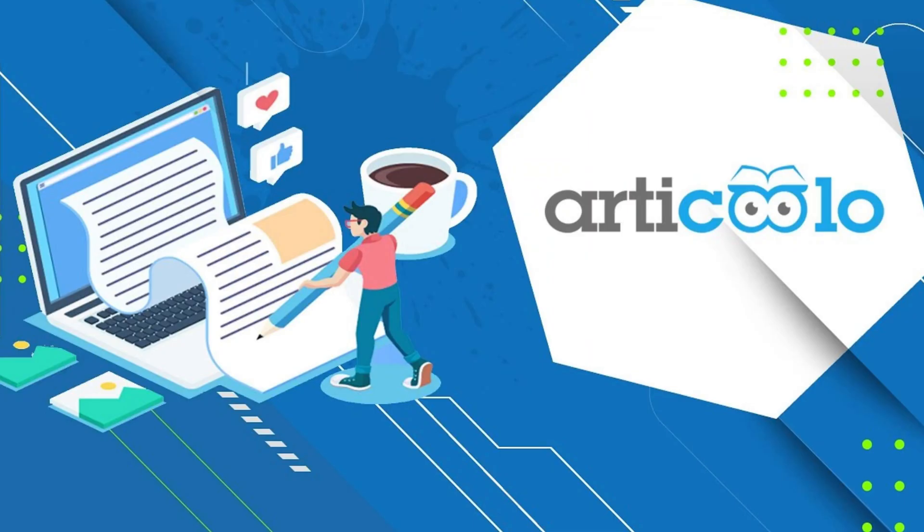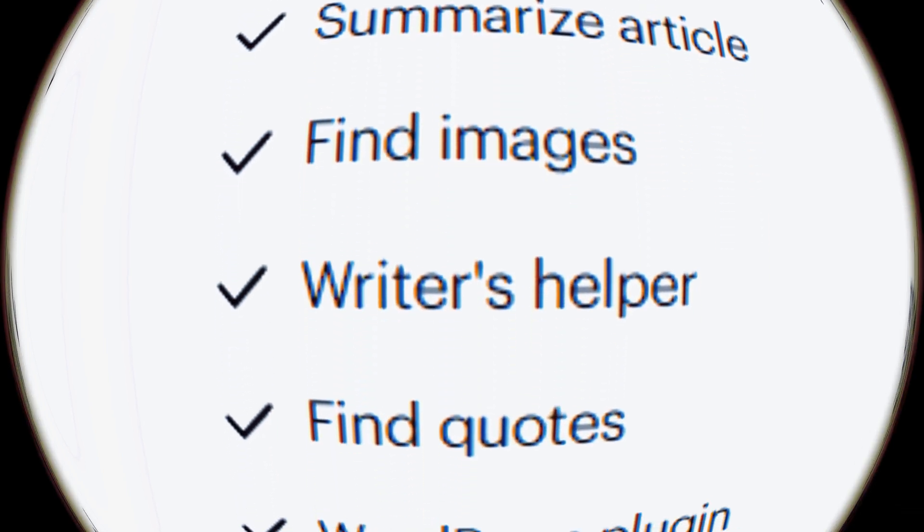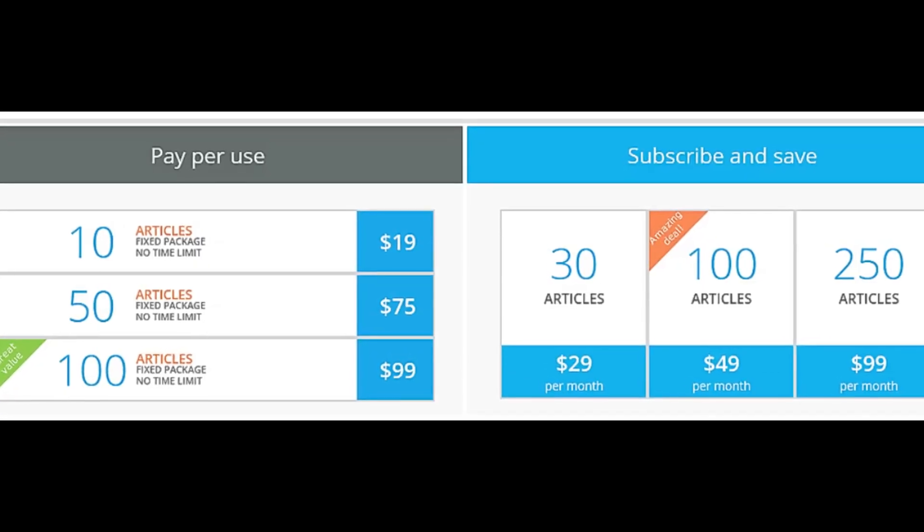The thirteenth tool is Articulo. It helps with automated content generation, article summarization, and rewriting. It is accessible through a subscription-based model.